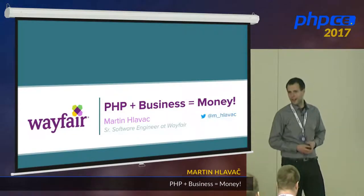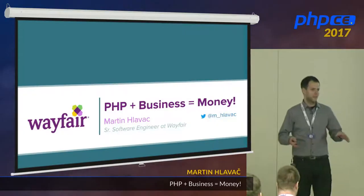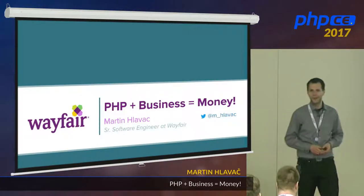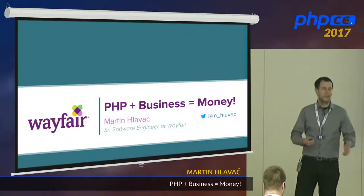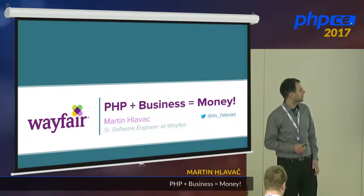It's great to be here. I would like to thank everyone for organizing this conference. It's a really cool one. And it's also an honor to be here as a Wayfair representative, because we helped to sponsor this conference.